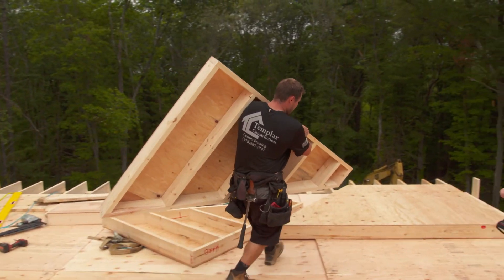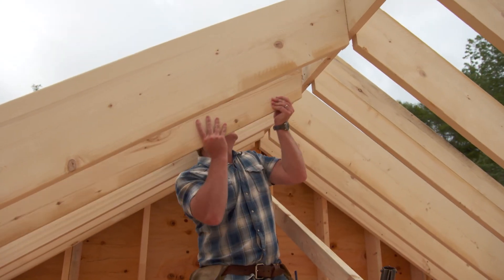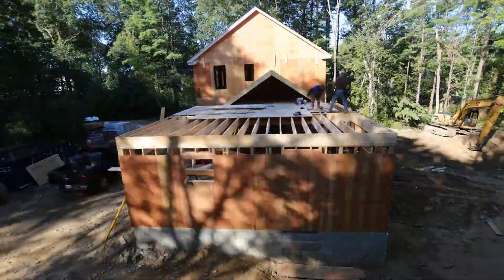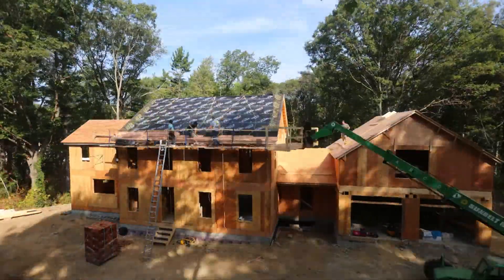We've got to make sure that we get every detail just right. If we can pull it off, this brand new energy efficient house will look like it's always been here. Join us as we tackle a project unlike anything we've done before — the North Shore farmhouse on This Old House.